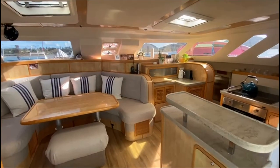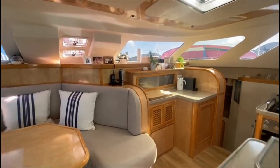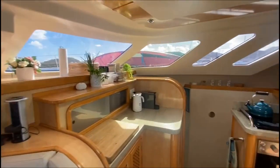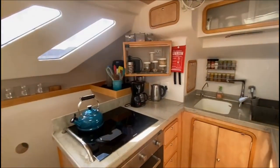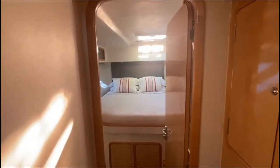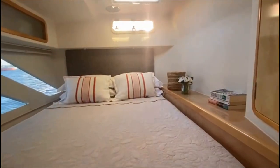Down below, the elegant interior is handcrafted with the finest carpentry work. The interior is climate controlled with two 16,000 BTU air conditioners. The U-shaped galley features an induction stove top. The starboard hull features two guest staterooms, each with en-suite heads.